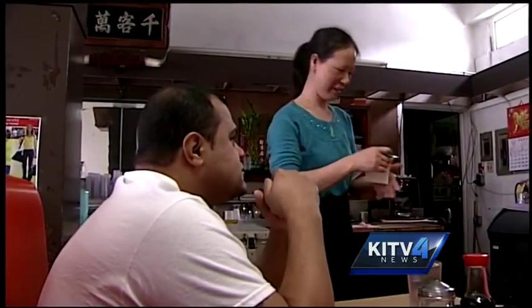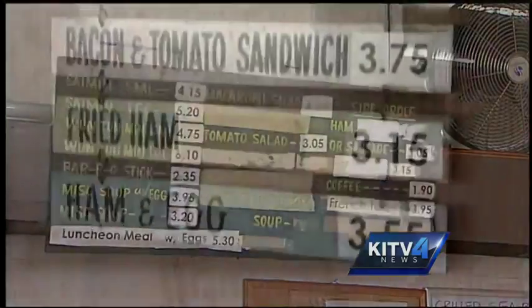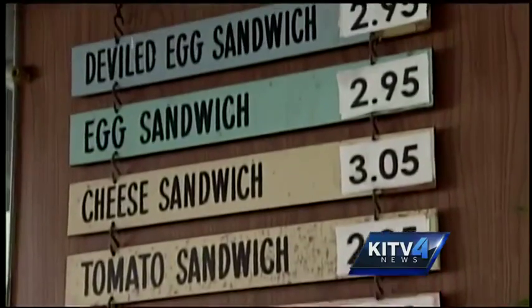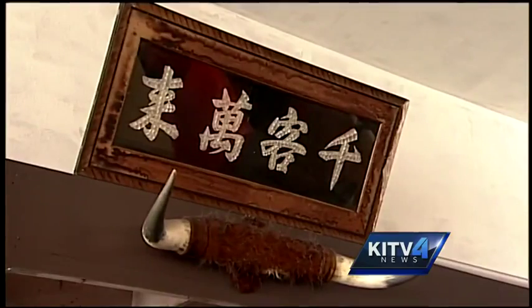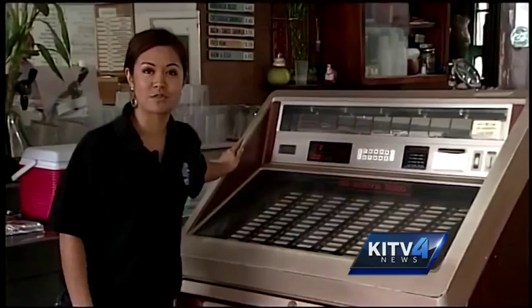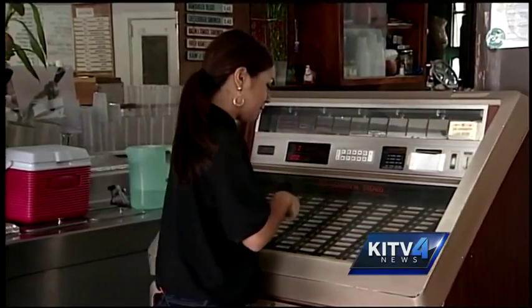That's waitress-slash-owner Karen Kahn, who we'll catch up with in just a bit. But check out the menu — Karen hasn't changed it since she bought the eatery from the Nakasone family just four years ago. The family opened for business in the 1940s. And right smack dab in the middle of Jane's Fountain is a jukebox, mint condition.